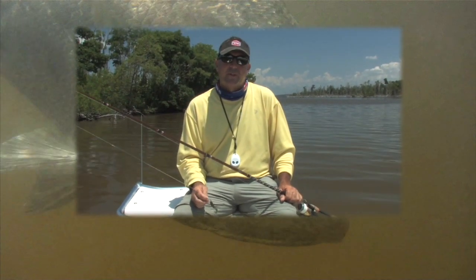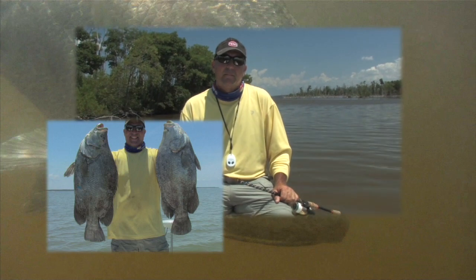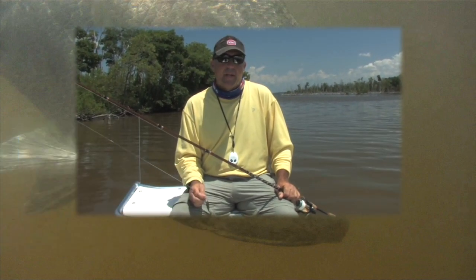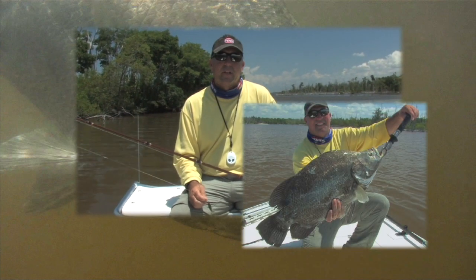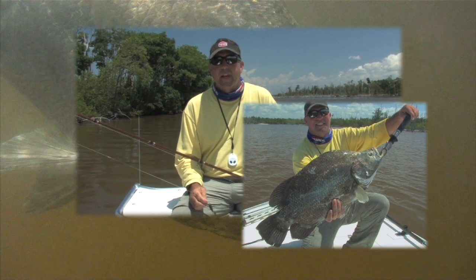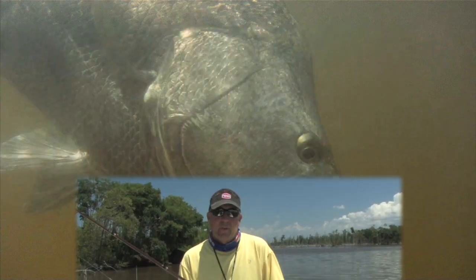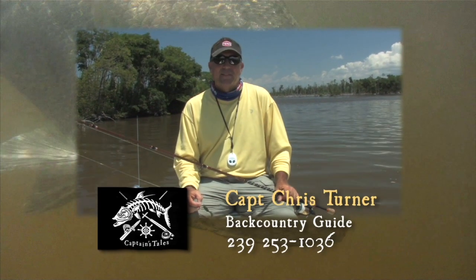Probably the best day of triple tail fishing we've ever had — there were triple tail every place we looked. I got my biggest triple tail, my lifetime biggest, at 16 pounds. Caught some in the 10 to 12 pound range, but the 16 pounder we caught today was the biggest one I've ever caught. If you ask me one word to characterize today: awesome.